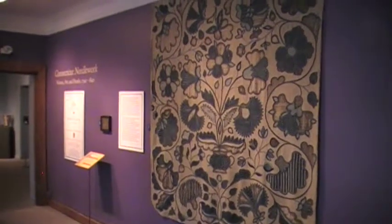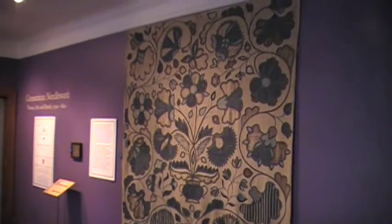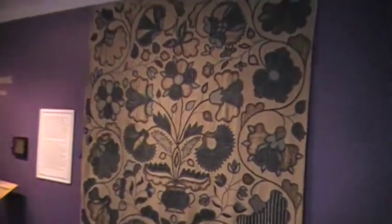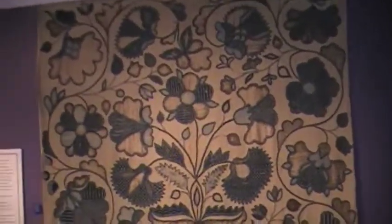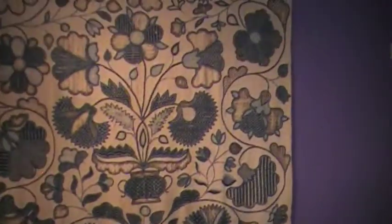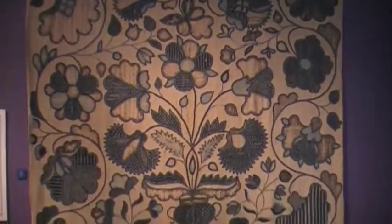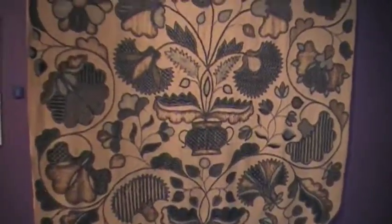We're here at the Connecticut Historical Society looking at Connecticut Needlework, Women, Art and Families, 1740 to 1840, which begins with this just remarkable blue-on-white bed rug, as they called them. These were the homemade, handmade, custom-designed bed covers produced in Connecticut mostly in the 18th century, and there are other examples in this room.